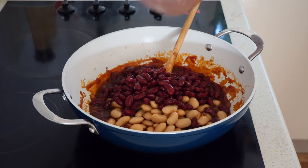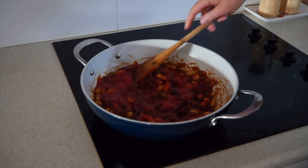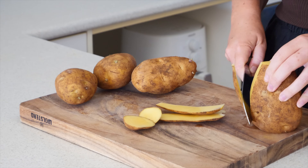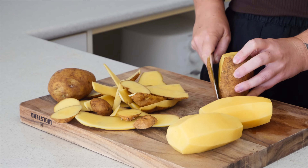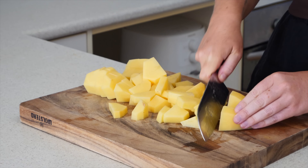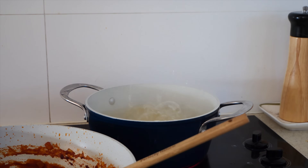I mix it until it's nicely combined, then add in some butter beans and some red kidney beans — these sub out easily for other legumes, so don't hesitate to use what you have on hand. I also add in some passata, continuing to mix everything together and seasoning with salt and pepper to taste. Then I cut up some potatoes — I cut the skin off with a knife rather than a peeler because, honestly, peeling potatoes is my pet peeve in the kitchen.